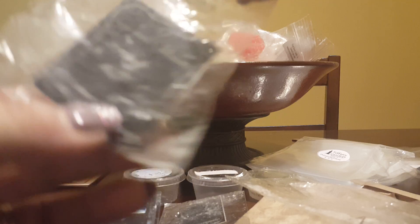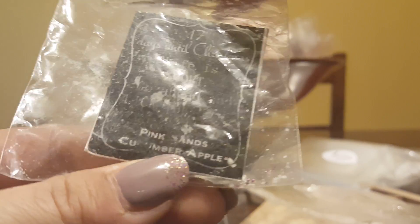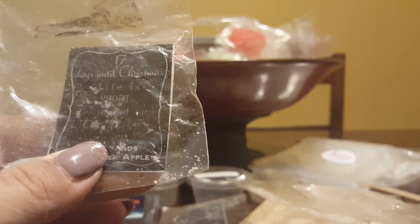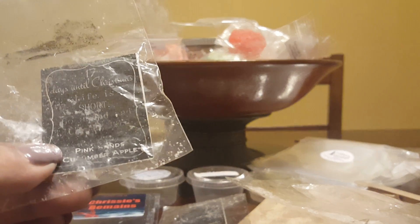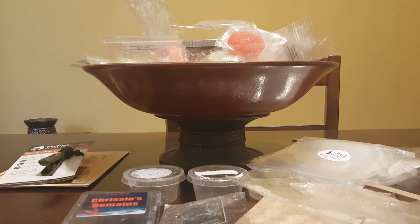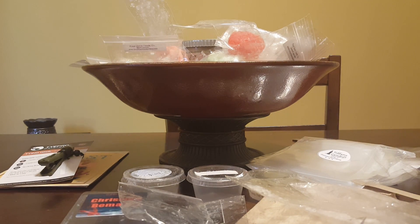Another one from Super Tarts — Pink Sands Cucumber Apple. This was amazing! I think I called it cucumber apple and something else. It threw so well — such a tiny tart but it performed phenomenally. It was a really clean scent; you got the cucumber and the apple and a freshness. I wouldn't say I picked up pink sands per se, but I was like, this needs to be a blend in a clamshell — I would for sure purchase that.